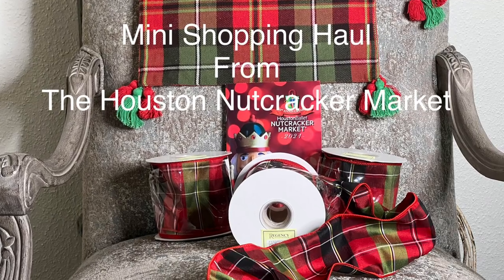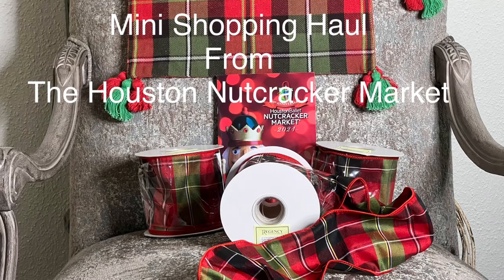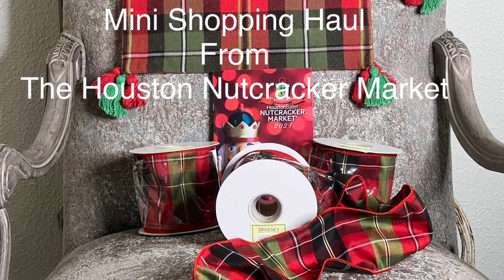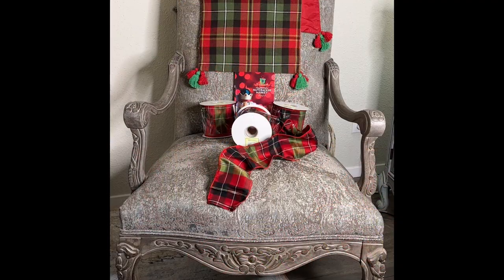Let's first start with my tiny haul. When I went to the Houston Nutcracker Market, I already had in mind what I was looking for, and that was some high quality four-inch wide Dupioni Christmas ribbon. And boy did I score — I love love love this rich plaid ribbon.